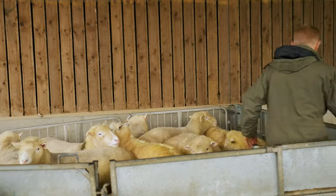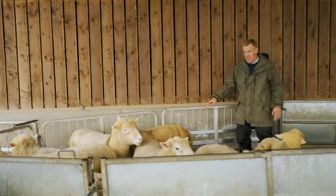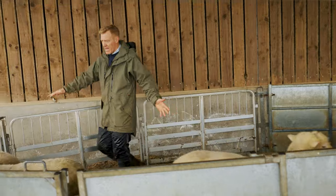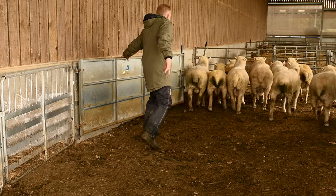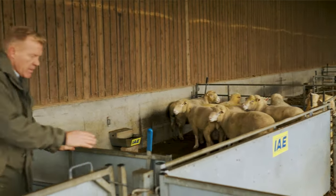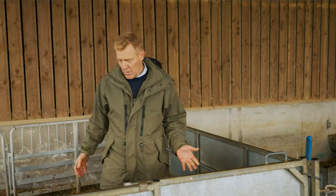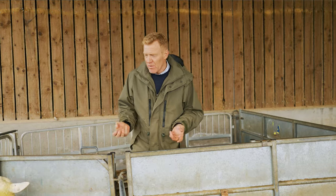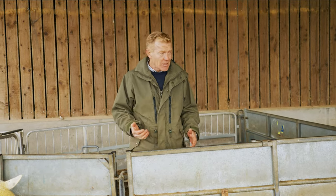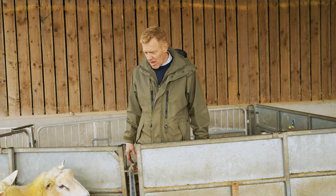I'll just let these others out — their chance is on another day. We've got about 350 commercial ewes, and one ram will actually mate with around 80 ewes, so you don't need very many rams. But when they start working and go in with the ewes, they get exhausted and lose a lot of weight, so you need some backup just in case one gets ill, lame, or very tired.